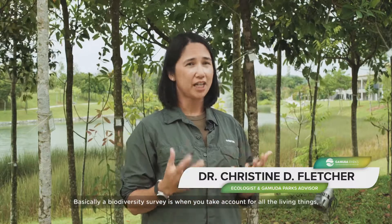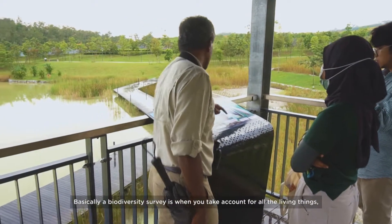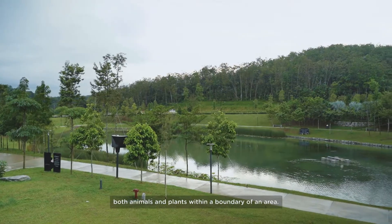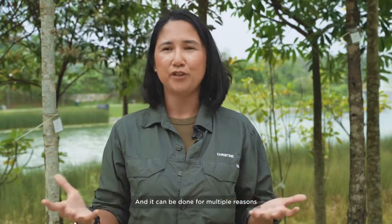What is a biodiversity survey? Basically, a biodiversity survey is when you take account for all the living things — both animals and plants — within a boundary of an area. And it can be done for multiple reasons.